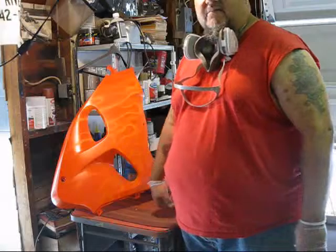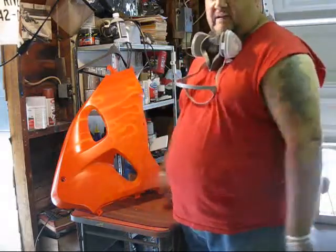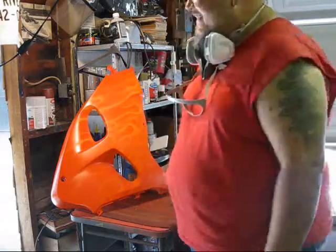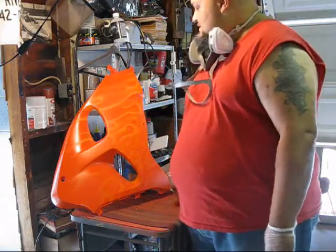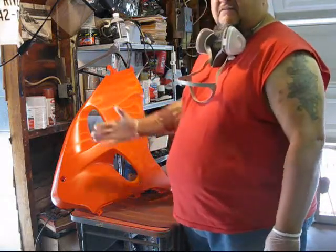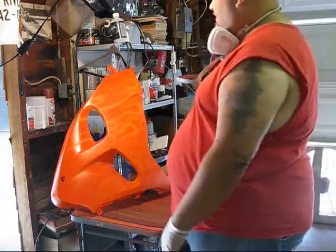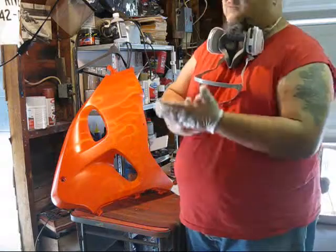If you guys are interested in getting into airbrushing, do it by all means. Feel free to ask me any question you want — I won't even try to sell you a DVD or nothing, just lessons. This stuff's great, it's fun, it's easy to do once you get the knack of it. I've been doing this stuff now for like 30 years and even then I'm still learning new tricks of the trade.